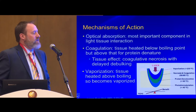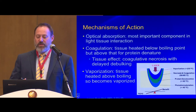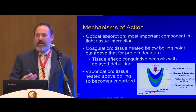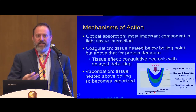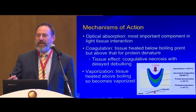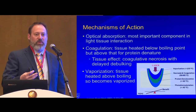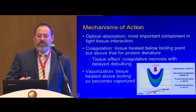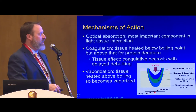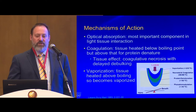The most important thing to understand about lasers is their mechanism of action. Optical absorption is the most important component — it drives the tissue interaction, specifically how that photon interacts with tissue. If the photon heats tissue below the boiling point but high enough where protein starts to denature, you get coagulation and delayed sloughing or coagulation necrosis. If you heat tissue above the boiling point of water, you get vaporization and that tissue completely disappears.